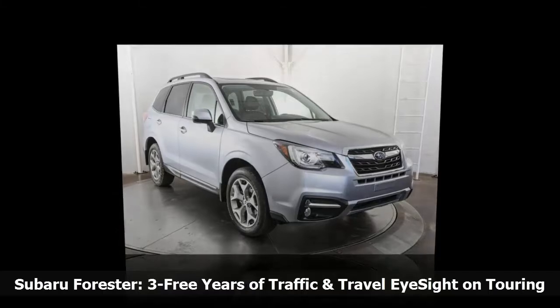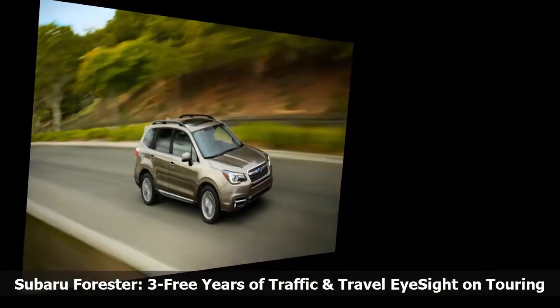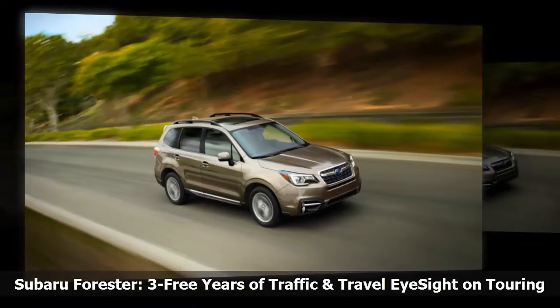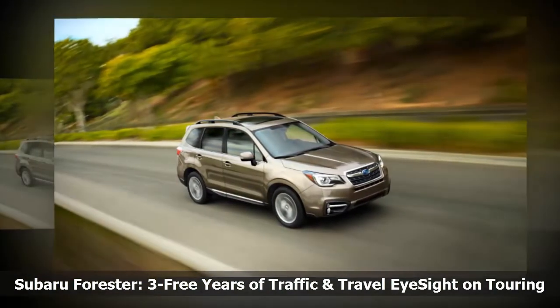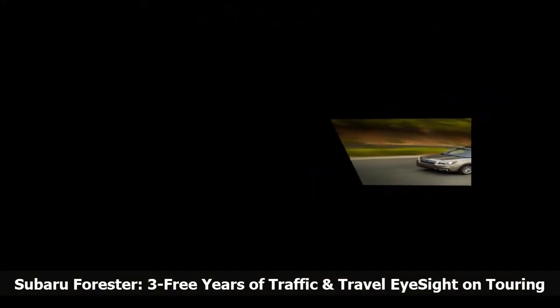EyeSight acts as a second pair of eyes for the driver and, depending on the vehicle's speed, can completely avoid or significantly reduce the severity of accidents at high speed.